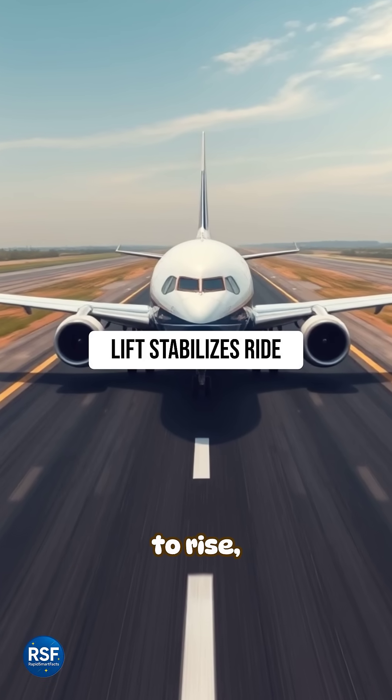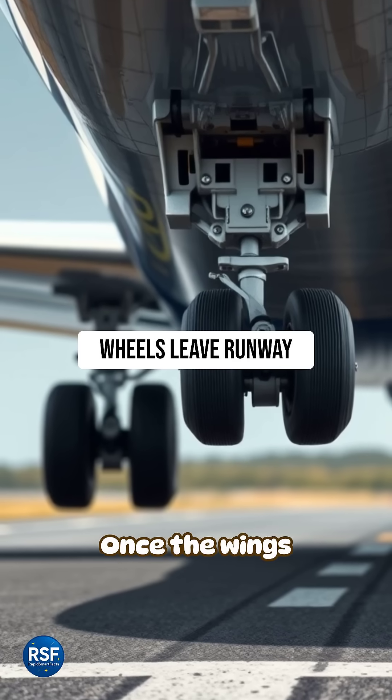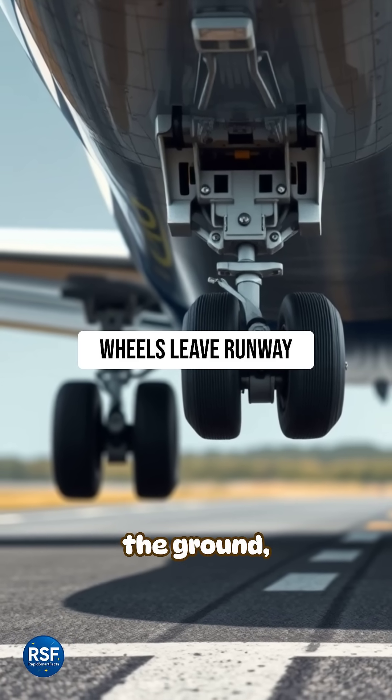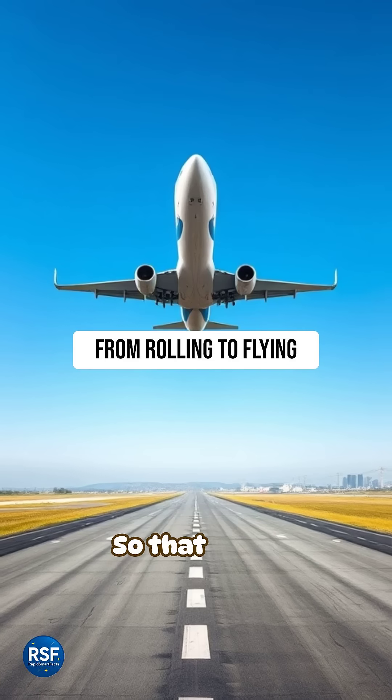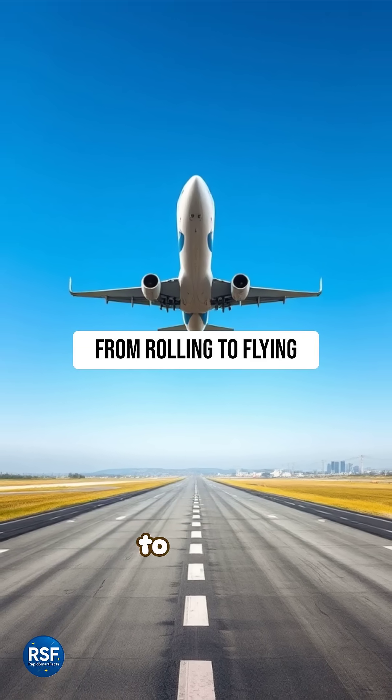As speed continues to rise, lift becomes strong enough to smooth out the motion. Once the wings take over and the wheels leave the ground, the bounce disappears entirely. So that quick bounce is normal — it's the aircraft transitioning from rolling to flying.